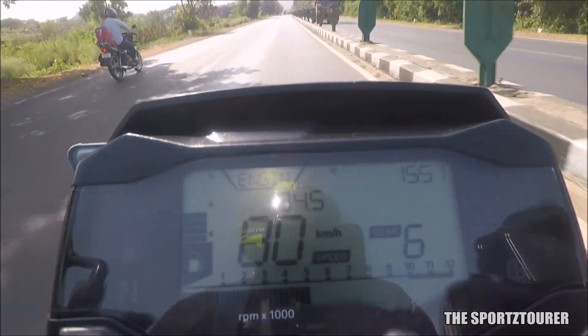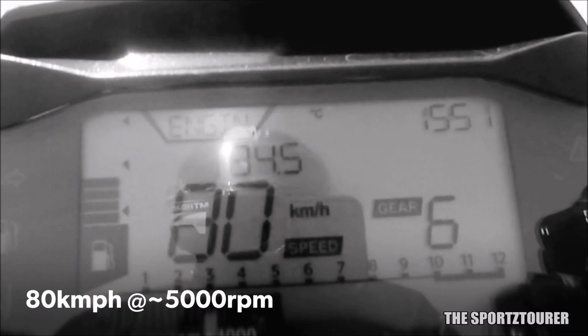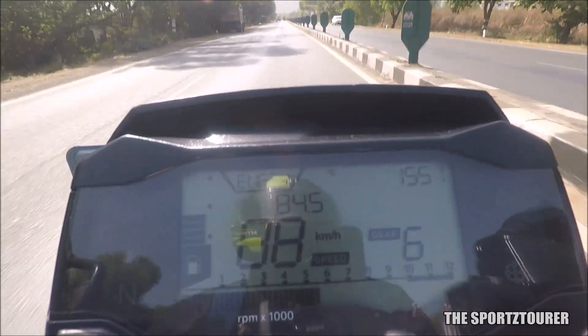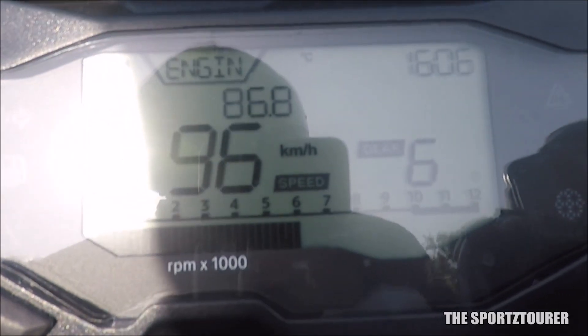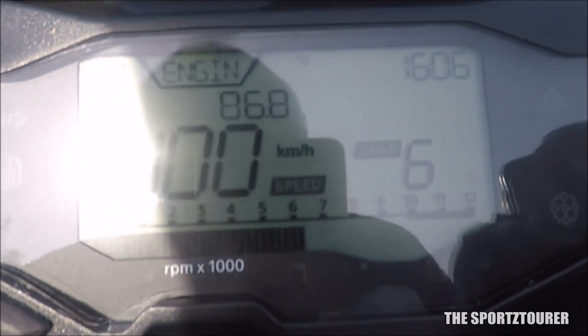As the RPM climbs to 5000 RPM, the 310R responds with 80 kilometers per hour, which feels like a silent zone on this motorcycle where it just glides in the direction of the velocity vector. The experience remains the same once you cross 5500 RPM while doing 90 kilometers per hour. You can distinctly feel a surge of power from here as the 310R enters triple digit territory doing 100 kilometers per hour at around 6250 RPM.